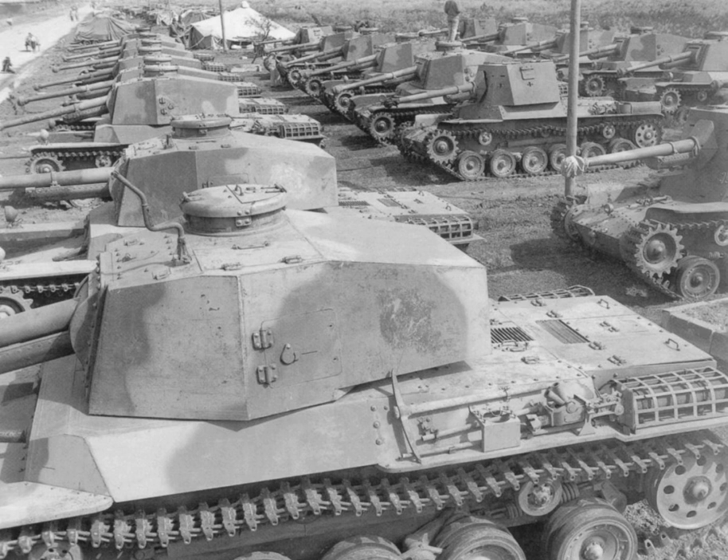Tank and armored car machine guns: Type 91 and Type 97.